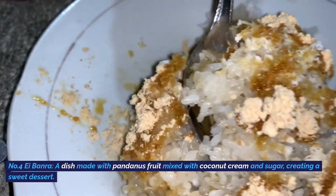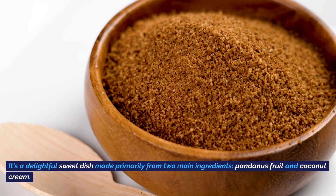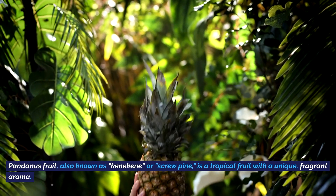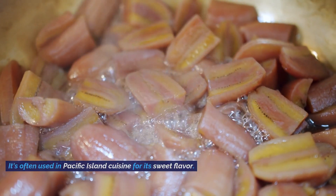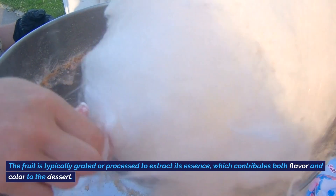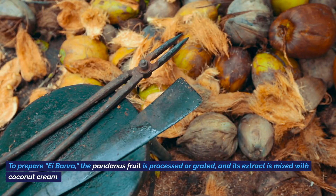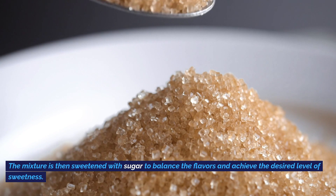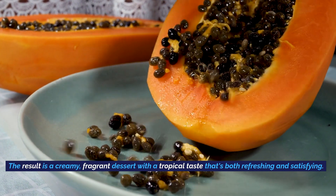Number seven: Aibanra, a dish made with pandanus fruit mixed with coconut cream and sugar, creating a sweet dessert. Aibanra is a traditional dessert originating from the islands of Kiribati. It's made primarily from pandanus fruit — also known as kenakini or screw pine — and coconut cream. The pandanus fruit is grated or processed to extract its essence, contributing both flavor and color. Its extract is mixed with coconut cream and sweetened with sugar, resulting in a creamy, fragrant dessert with a tropical taste that's both refreshing and satisfying.